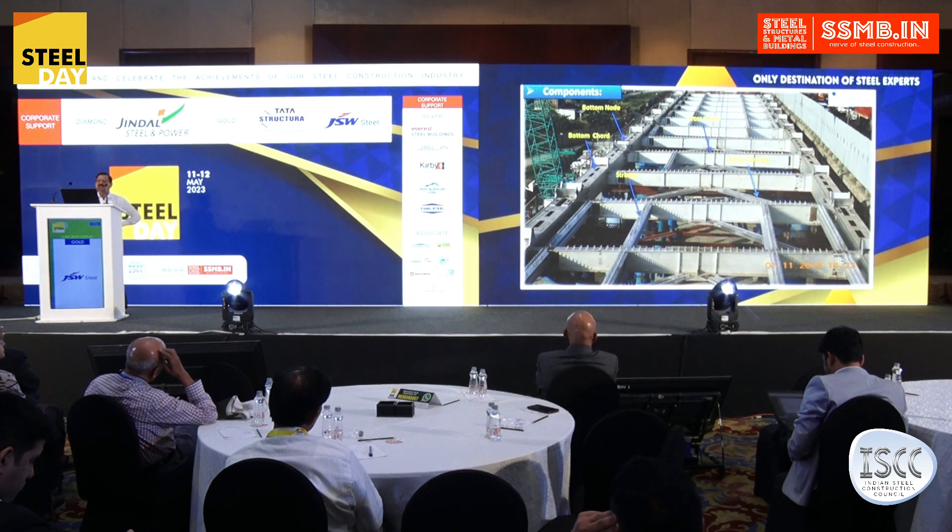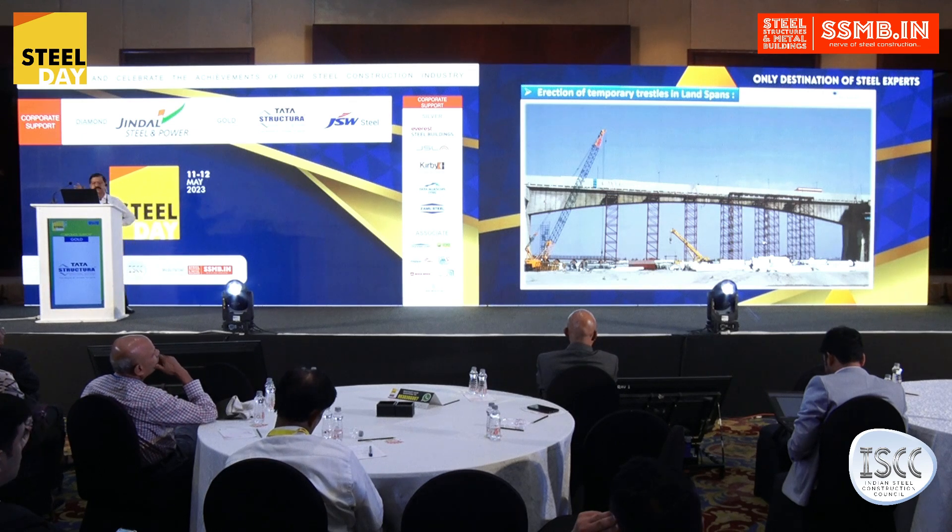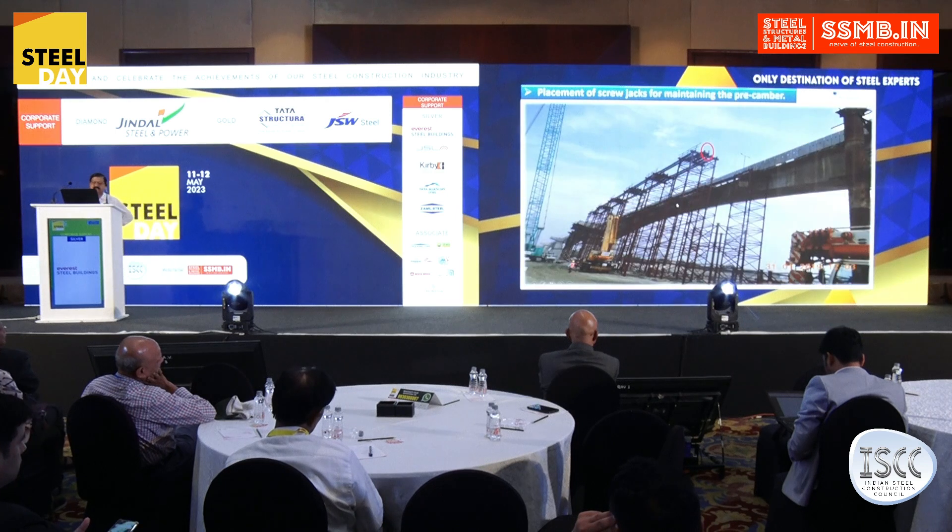These are the bottom components. This particular photograph shows the existing toll line, and on the outer front side you can see that staging has been placed — temporary trusses have been placed — and over that the truss was placed. For the camber, screw jacks were placed.